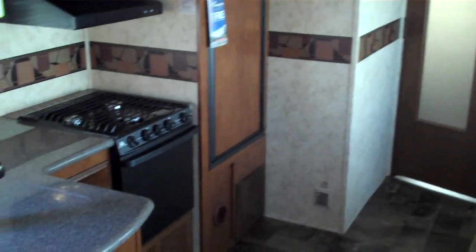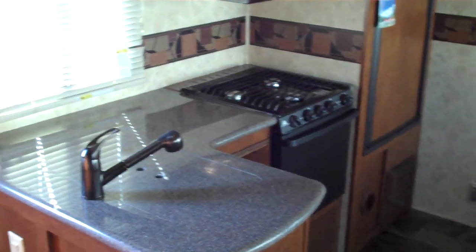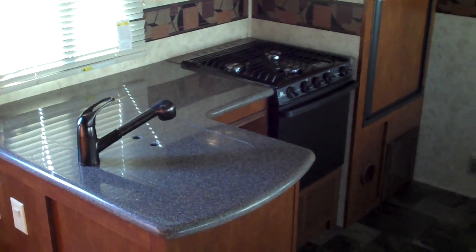Hi, my name is Jeremy Shearer and this is the interior of the all-new 2012 Coachman Chaparral 330 FBH.